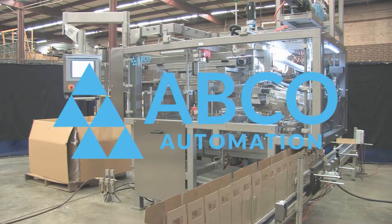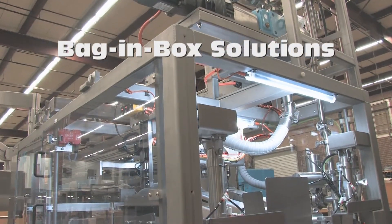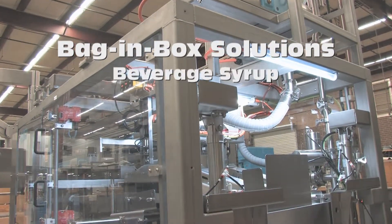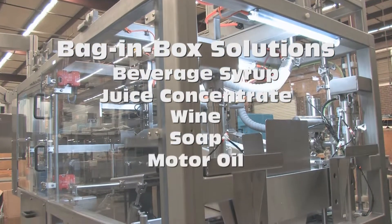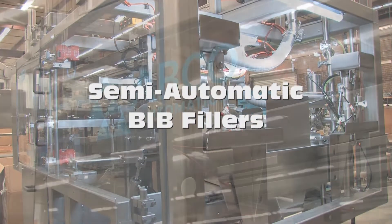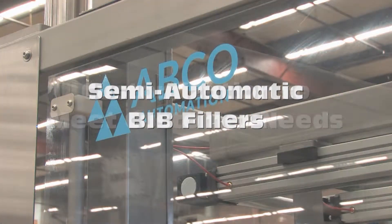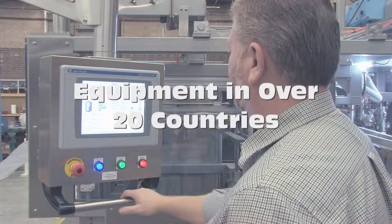ABCO Automation is a leading manufacturer of bag-and-box fillers. We offer solutions for a wide variety of industries including beverage syrup, juice concentrate, wine, soap, and motor oil. ABCO provides semi-automatic BIB fillers to complete packaging lines, along with the ability to customize our fillers to meet our customers' unique needs. ABCO has filling equipment in over 20 countries.